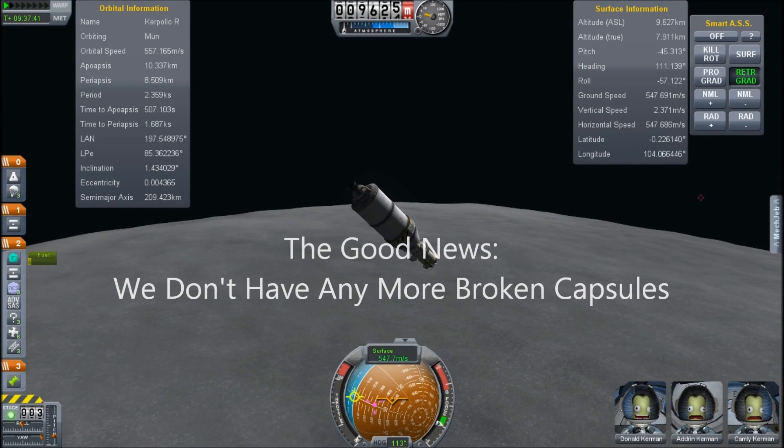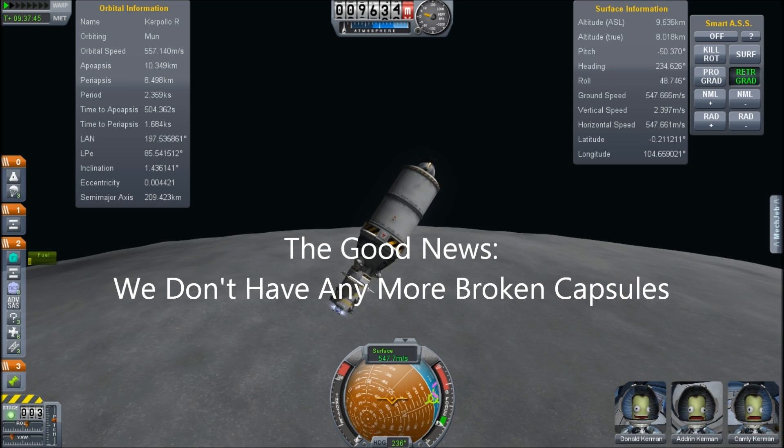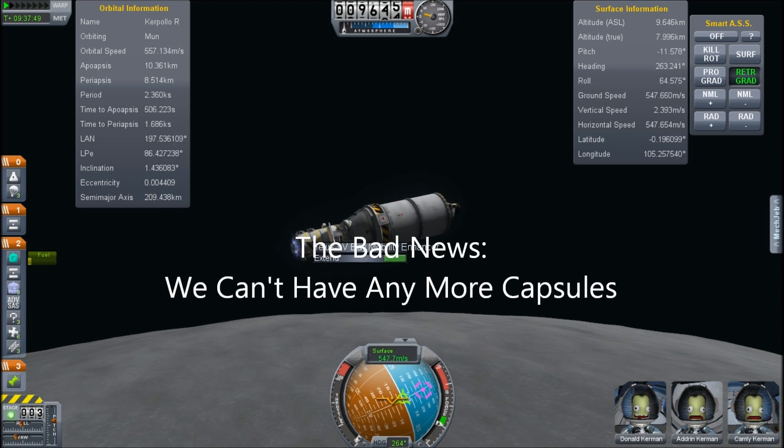Hello, it's Scott Manley here, and it looks like the battle over the Kerbal Space Program budget has reached new highs or lows, depending upon who you're talking to.